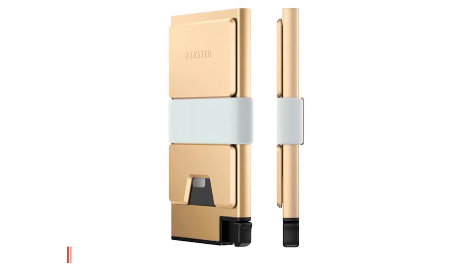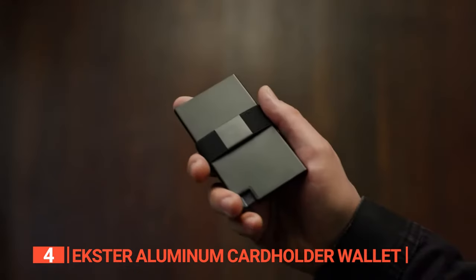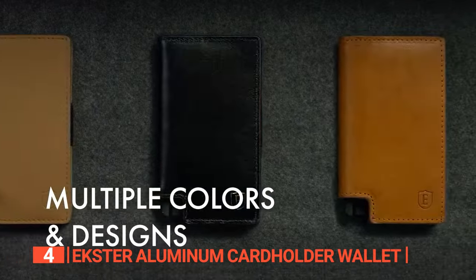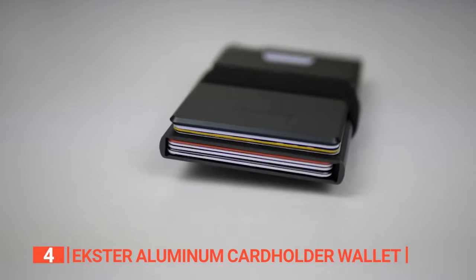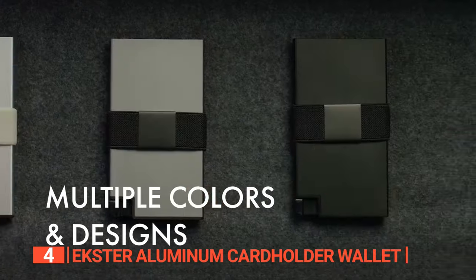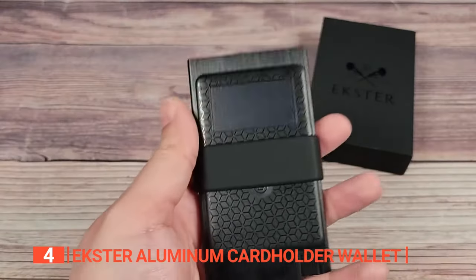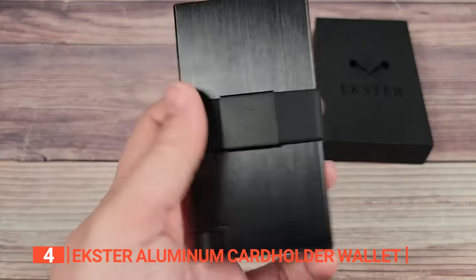Up next in fourth place is the Exter Aluminum Card Holder Wallet. This unit represents a sleek and innovative departure from conventional accessories, redefining the way you transport and safeguard your essentials. Particularly designed with contemporary lifestyles in mind, this wallet seamlessly blends cutting-edge features with premium materials, promising an exceptional everyday carry experience. When it comes to the security of your sensitive information, the Exter Aluminum Card Holder Wallet has your back. It boasts built-in RFID data protection, creating an impenetrable shield against wireless theft and unauthorized scanning, ensuring your peace of mind.